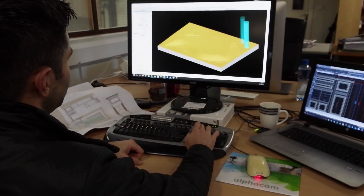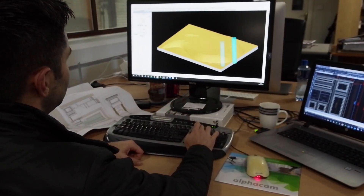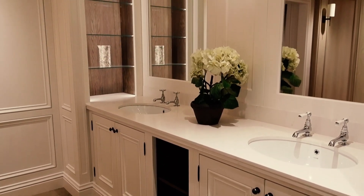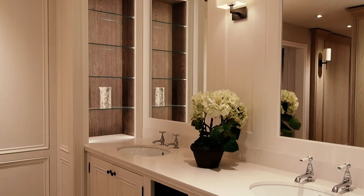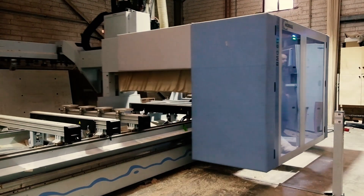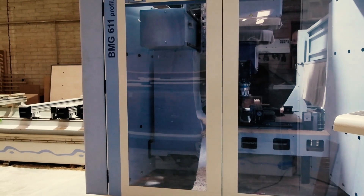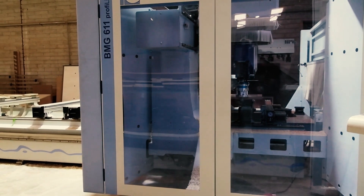We use AlphaCam and Cabinet Vision for any piece of timber — door, drawer box, cabinet, frame, plinth, or moulding that goes through our workshop here. We have a HOMAG BMG 611, the larger model with the higher Z stroke, and 72 head tool changers.